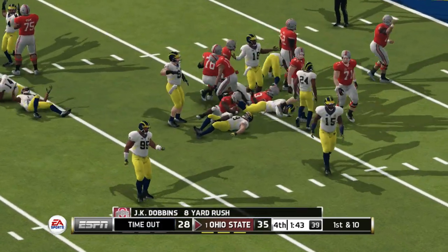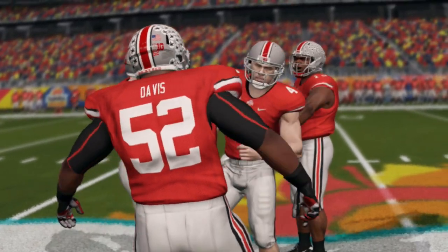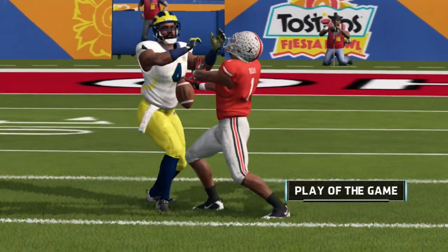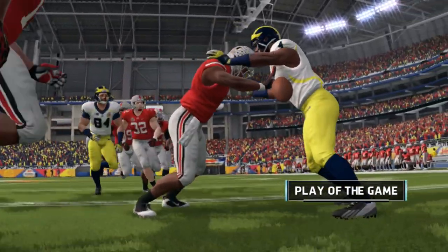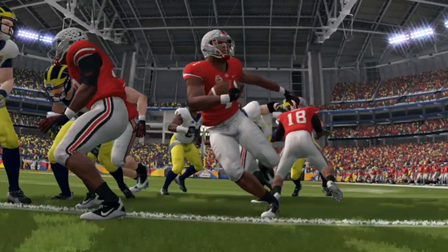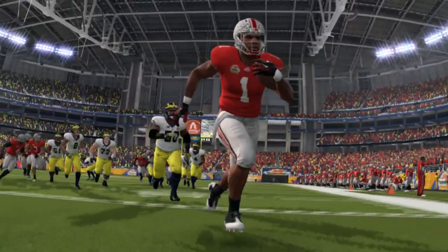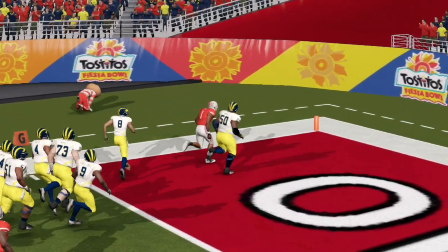He gets out to about the 11 yard line and that should do it. Our final tally in this one: Ohio State 35, Michigan 28. As we take a look at the highlights, they talked about the rivalry all week long and for good reason — we saw the intensity on the field every play. It showed us why these teams love to hate each other. It'll be interesting to see how this game carries over the next time they play.